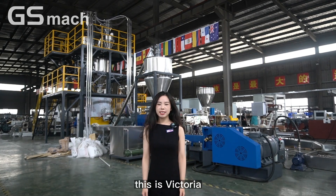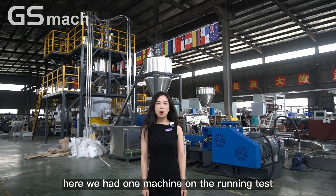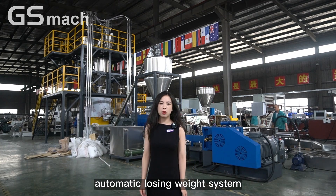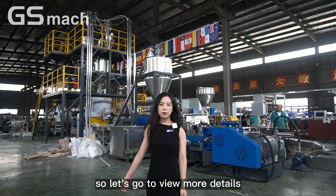Hello everyone, nice to meet you. This is Victoria. We are now at Nanjing GS Match extrusion equipment cooperation factory. Here we have one machine on the running test — our two-stage extruder with automatic losing weight system. The machine is required for an Estonia customer and the capacity is around one ton per hour. Let's go to view more details.